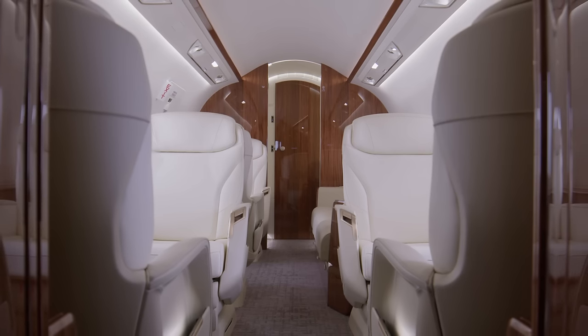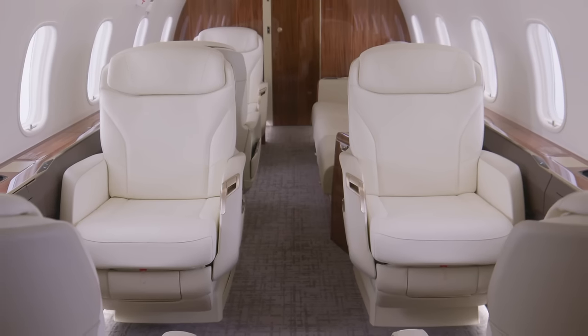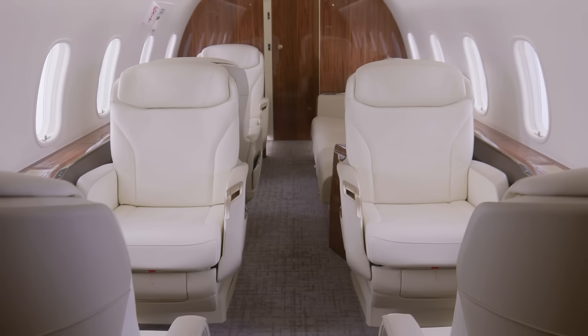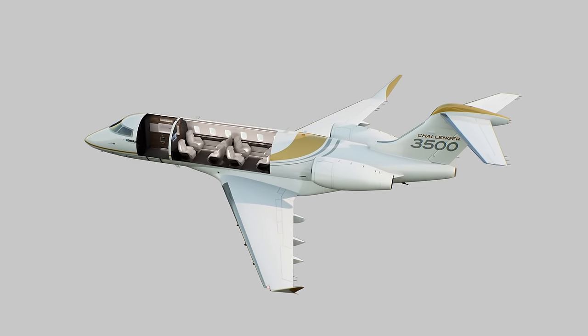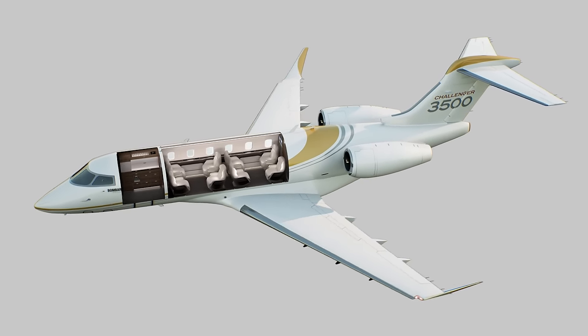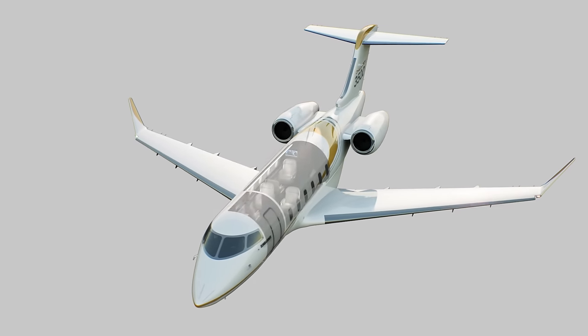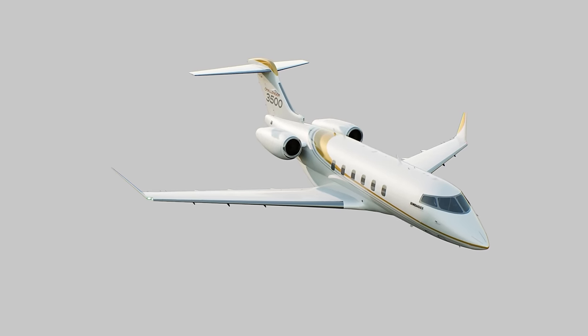From the moment you step on board, you will discover a cabin where spaciousness and style converge. The Challenger 3500 aircraft features the widest in-class cross section at 7ft 2in, paired with a flat floor design which extends from the galley all the way to the back of the baggage bay, allowing for safe and unrestricted movement throughout the cabin. There are two available cabin configurations: an 8-passenger layout with 8 club seats, or a 9-passenger layout with a 3-person divan in the aft zone. The baseline belted lavatory can accommodate an extra passenger, allowing for a total of 9 or 10 passengers depending on the selected configuration.